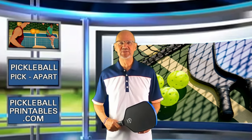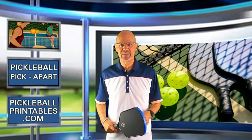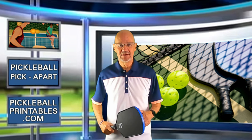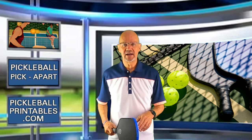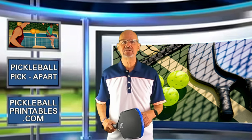Hello and thanks for tuning in to my YouTube channel, Pickleball Pick Apart. My name is Rory. I take pickleball games off of YouTube and I pick apart the play on the court. Watching my videos will help make you a better pickleball player. When hitting a third shot, do you more often hit a third shot drop or a third shot drive?